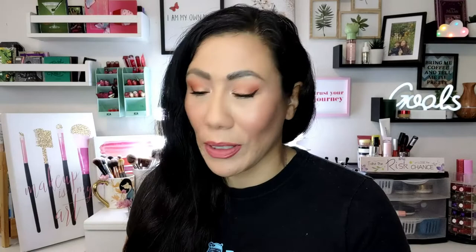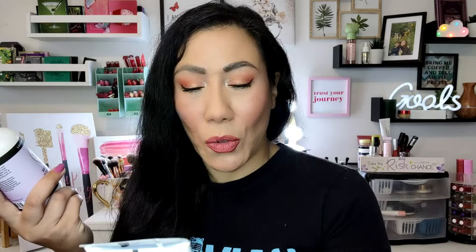I was looking through the new product launches on Ulta focusing mainly on body products since I needed body creams, lotion, and shower gel. I found this brand — I think it's Dionis — they're vegan and cruelty free. This is the goat milk body cream, which also has hemp in it — goat milk blended with cannabis sativa seed oil to soothe and moisturize dry skin. It's fragrance free, 3.2 ounces.